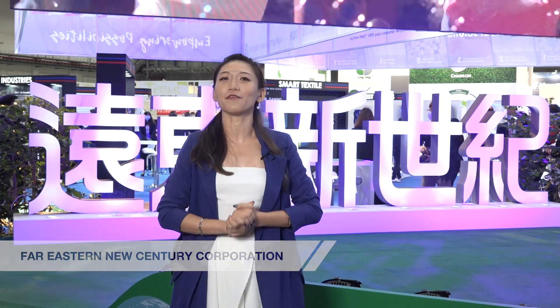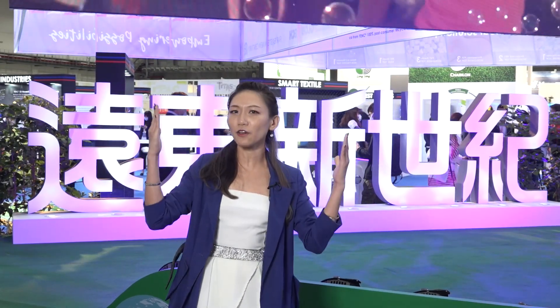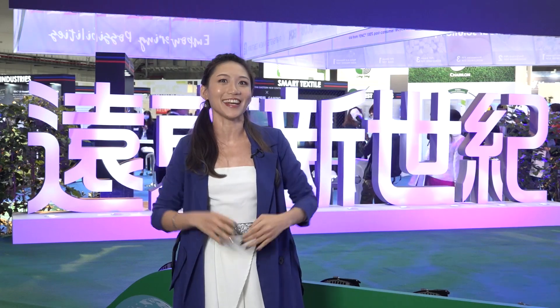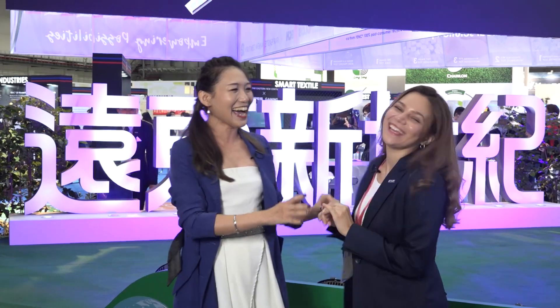The first stop: we're here with a very special booth that always presents the most inspirational and innovative products for the next generation. Ladies and gentlemen, here comes Andrea. Hello Andrea. Nice to see you too, and welcome everyone to the Far Eastern New Century TITAS 2020 exhibition booth.